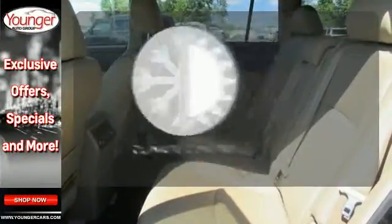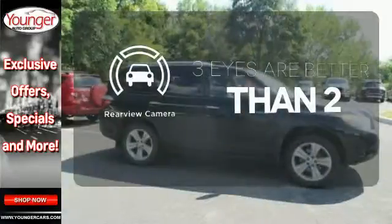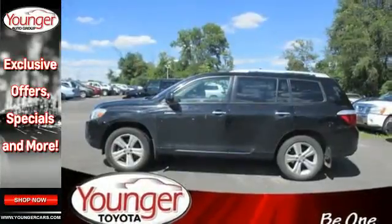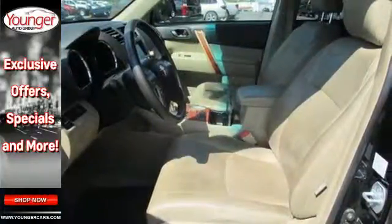The climate control lets you set the temperature exactly where you want it. The backup camera gives you a clear picture of what's behind you. Let the sunshine and fresh air in with the sunroof. Combining the best attributes of sedans and SUVs, this Highlander sets the standard for family transportation.